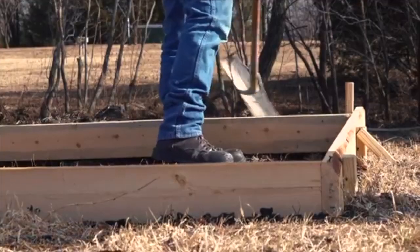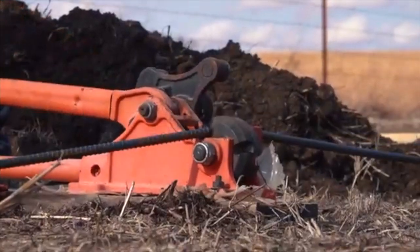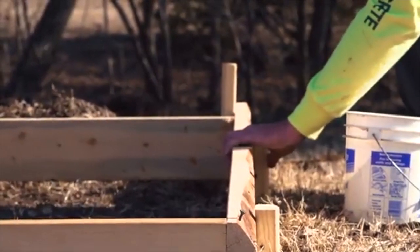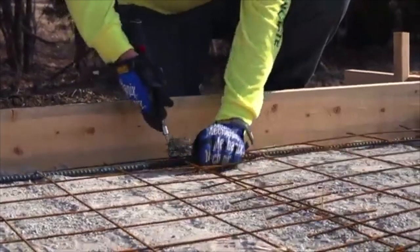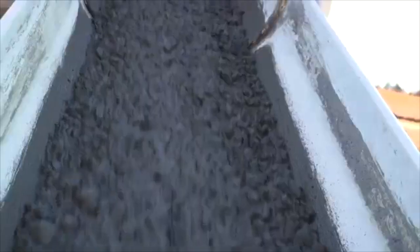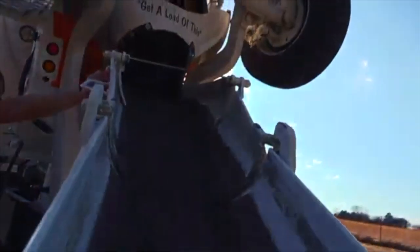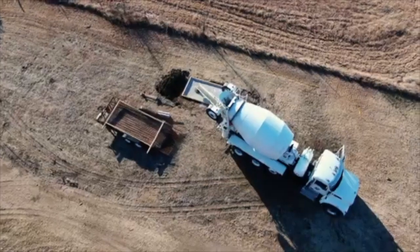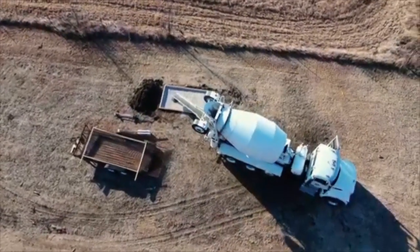There is obviously a cost associated with installing tee pads on a course. Particularly if you're going to be using a concrete tee pad, that can be an expensive and labor-intensive process to install. It's also very difficult, if not impossible, to move a concrete tee pad. There are other costs potentially associated with tee pads as well.